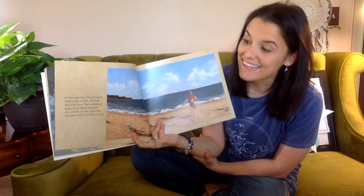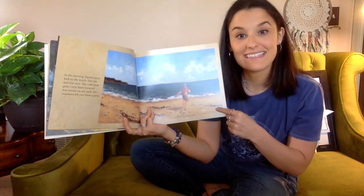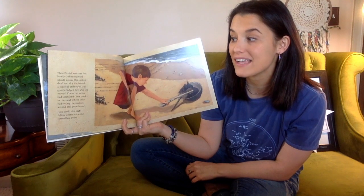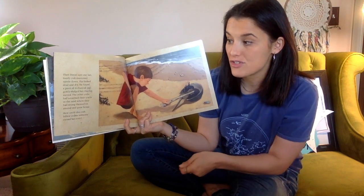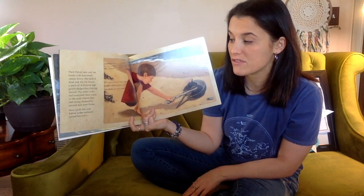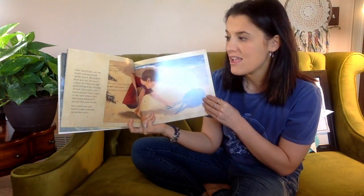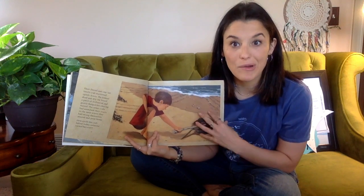In the morning, Daniel raced back to the beach. The tide was low now — the crabs were gone. Curly black seaweed was strewn on the sand like streamers left over from a party. Then Daniel saw one last lonely crab marooned upside down. She looked dead and dry. He found a piece of driftwood and gently nudged her — one leg moved. The other crabs had scratched their tracks in the sand. How could this crab follow unless someone turned her over? I enjoy how the author and illustrator added sensory details — it really helps us feel a part of the story.